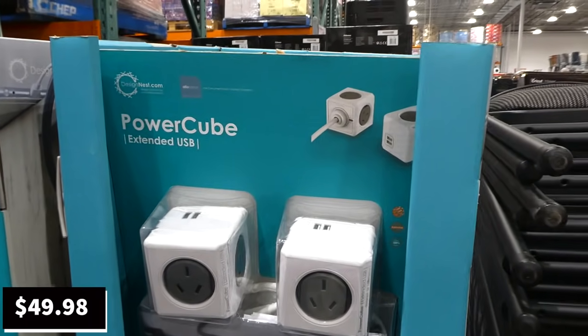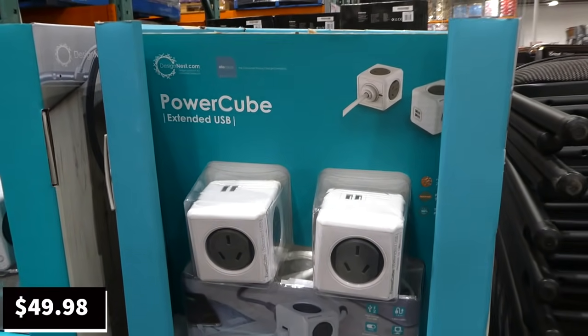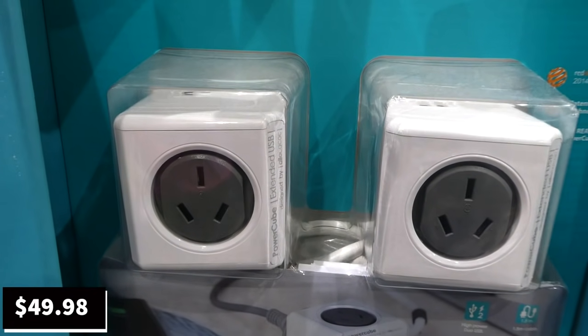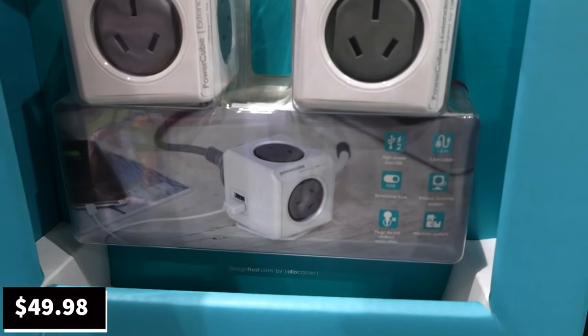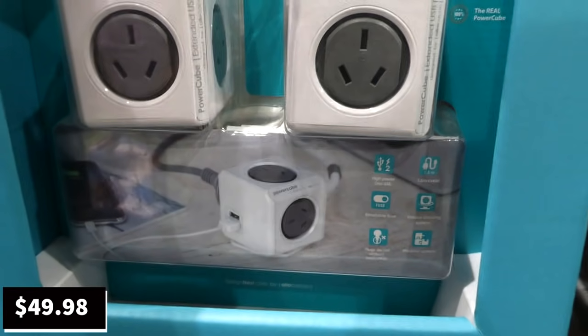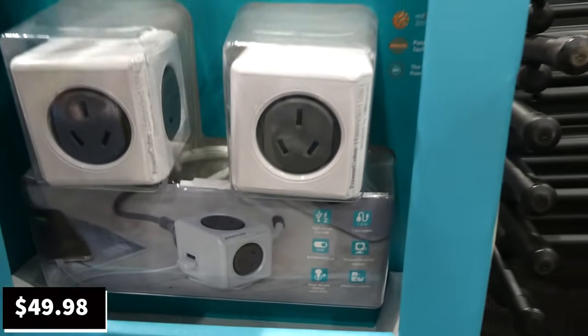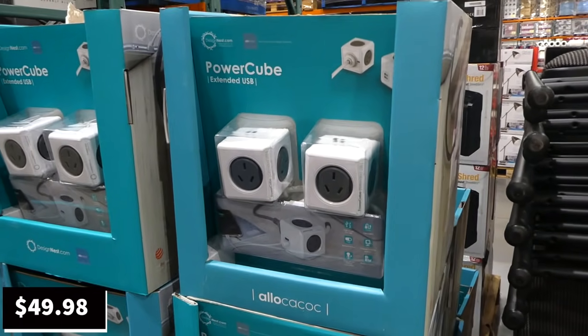PowerCube extended USB outlet packs are a manager special at $50. You get two units, each with four outlets and two USBs, a 1.5-meter cable, and a unique modular docking system — they won a Red Dog Award in 2014 and you can link them together for a bigger power area.